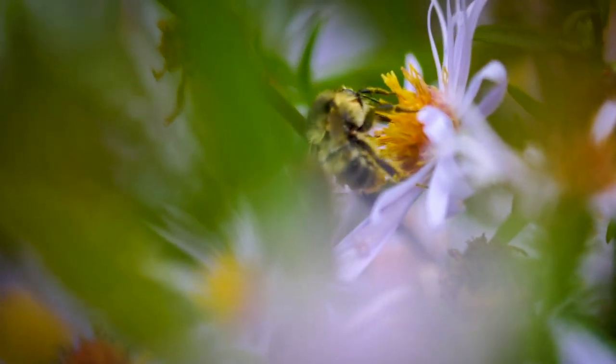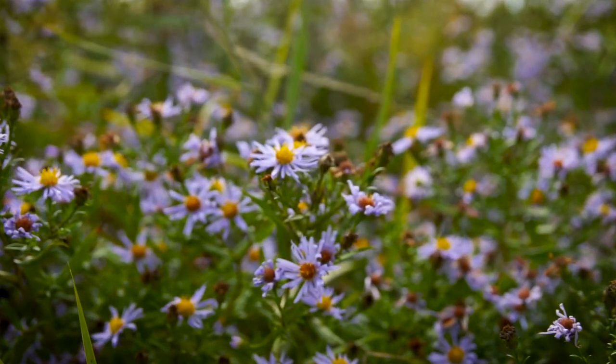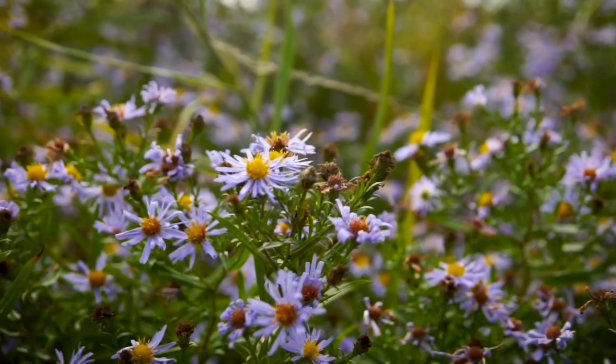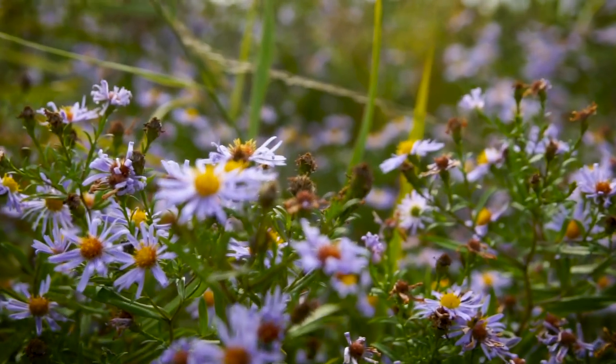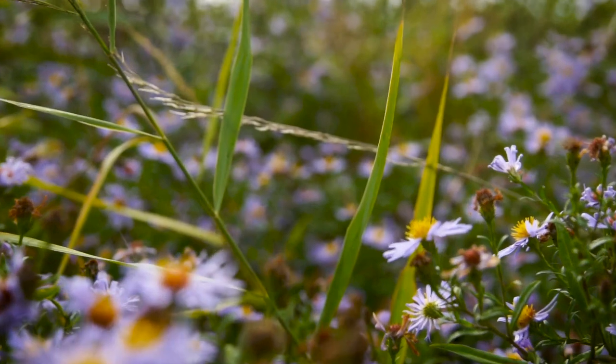Bees and farmers work together to provide our food. The shrill carder bee needs wild flowers to forage and also nice tussocky grass with which they can build nests. And the farmers win too because the bumblebees provide vital pollination for their crops. Back from the Brink is working with farmers and other land managers to create more joined-up field margins so this little bee can thrive in the English countryside again.